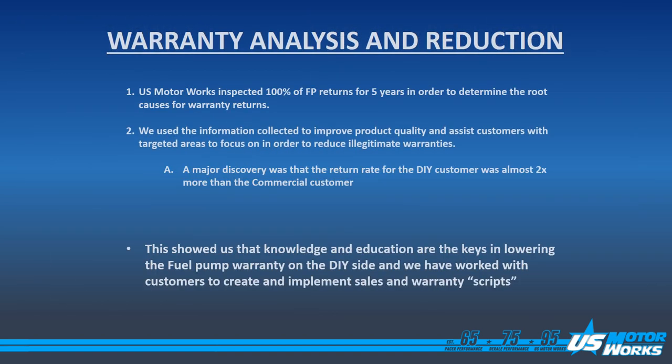In order to understand the causes for returns, US MotorWorks inspected 100% of their fuel pump warranties for five years in order to collect data. We use this information to improve product quality and assist our customers in targeted areas to focus on in order to reduce illegitimate warranties.